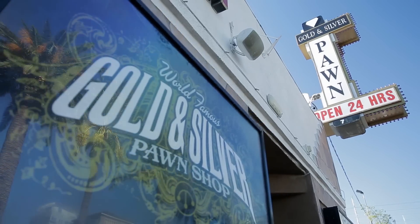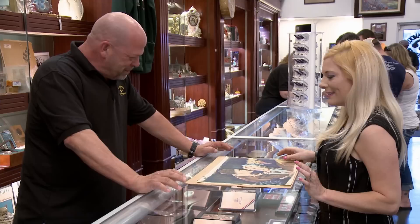Hey, how's it going? Good, how are you doing? Good. What is this? This is a golden age American illustration painting.